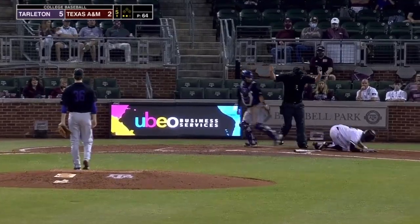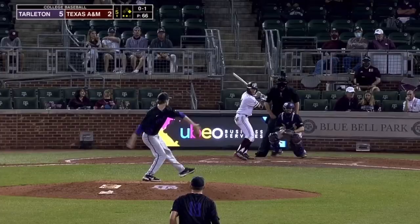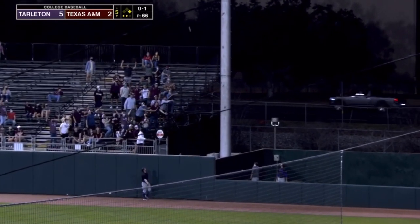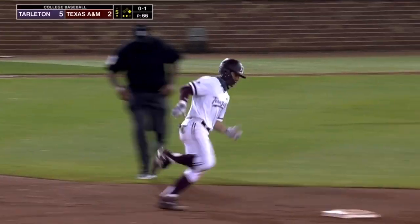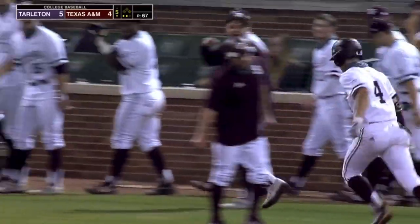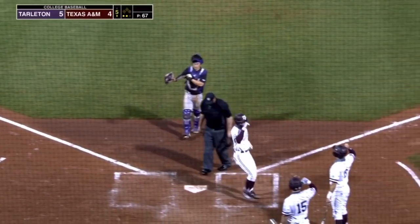Alejo squares to bunt. That pitch comes up and hits him on the right hand. Ray Alejo, the 0-1 to Harrison — he has a fly ball to right field, sending Jordan Parker back to the wall. And gone! Two-run home run for Kalai Harrison — his first home run as an Aggie. The Aggies close to 5-4. Home run number one of the year for Kalai Harrison.